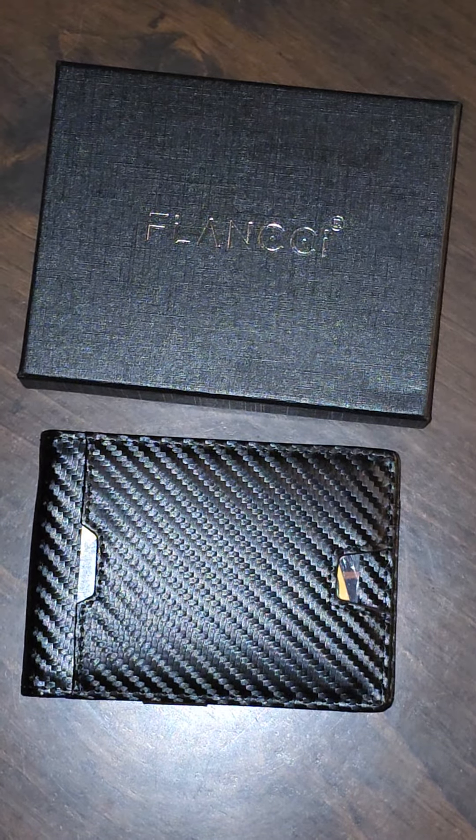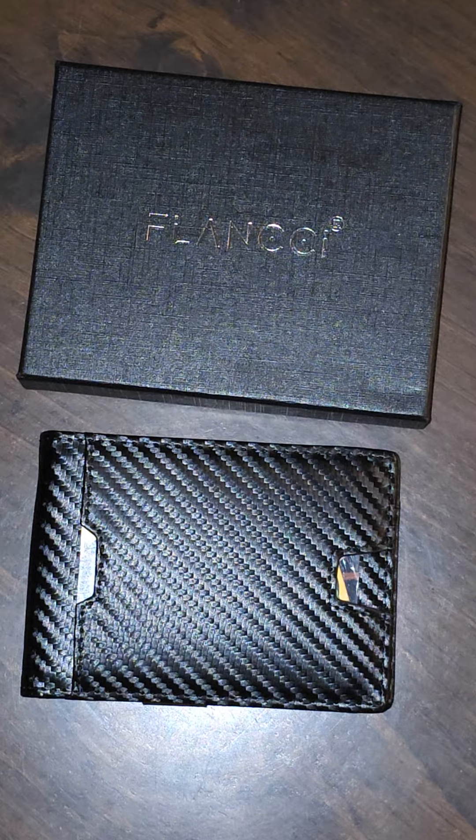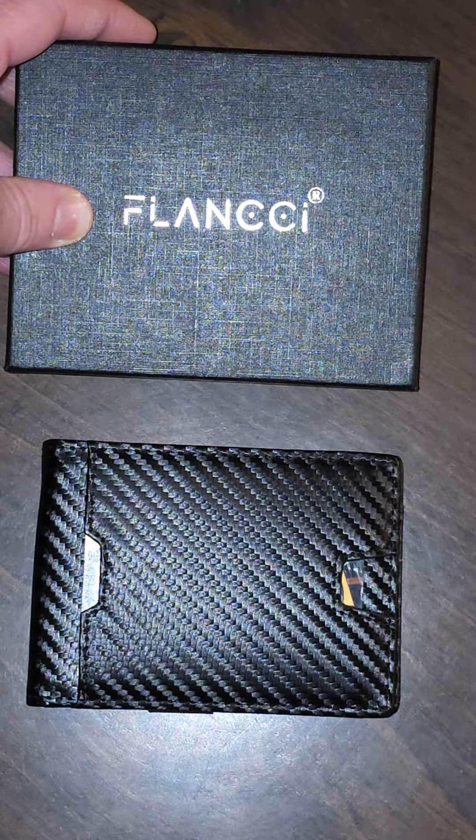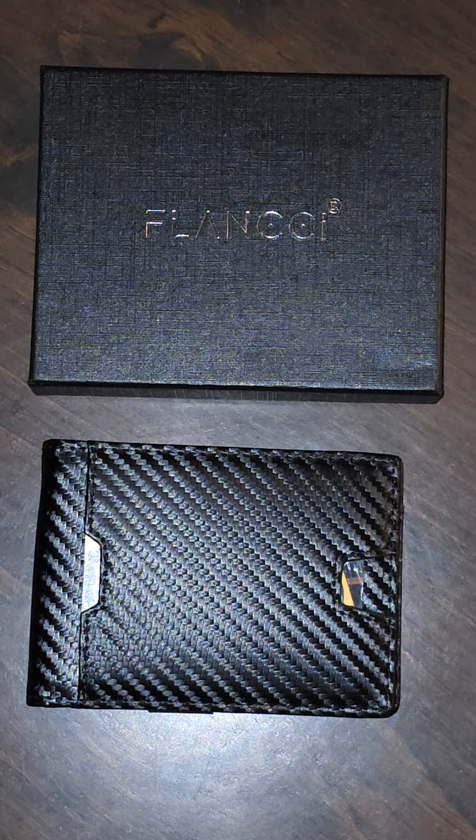Welcome back to the Best Deals and Bundles Reviews channel here on YouTube. Today I'm going to be talking about my new wallet that I received from Flancy — I don't know how you'd actually pronounce that name. Huge shout out to them, thank you so much for sending this to me to evaluate. That being said, this video is sponsored by them.